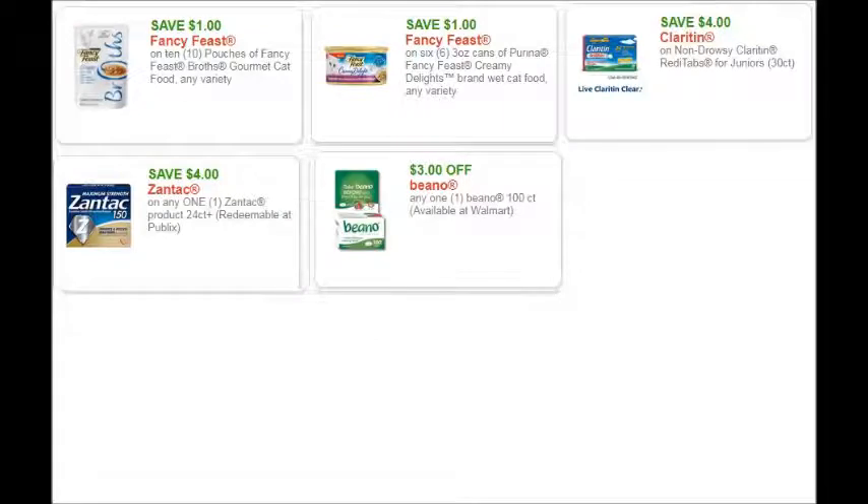More Fancy Feast coupons — that Creamy Delights has an Ibotta rebate — and then the Clarendon and Zantac and some other healthcare coupons. I would definitely recommend printing those if that is something that you use.